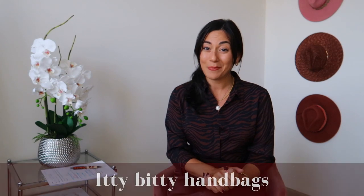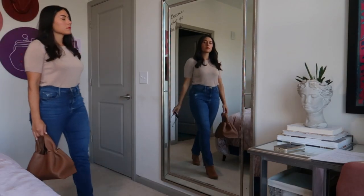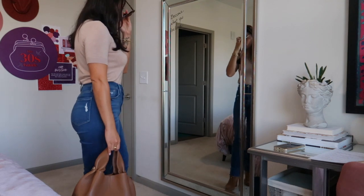The next clothing item to avoid is itty-bitty handbags — and I'm not talking about the micro bag trend, I'm talking about bags that are just smaller and make your body look larger. A friend pointed this out to me at a theme park: women with normal-sized backpacks looked normal-sized, but the smaller the backpack, the larger the woman appeared. The opposite is also true — too large a handbag can shrink you and make you look childish. A medium-sized handbag proportional to your frame and height works much better.